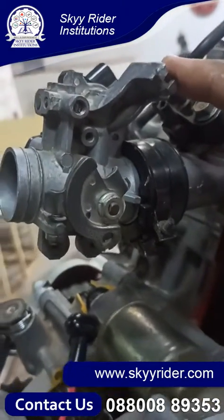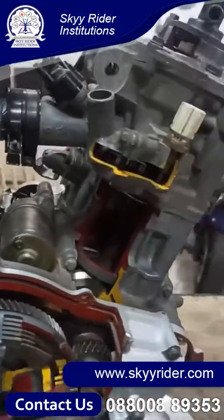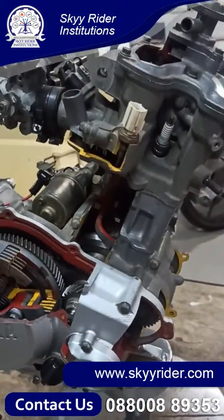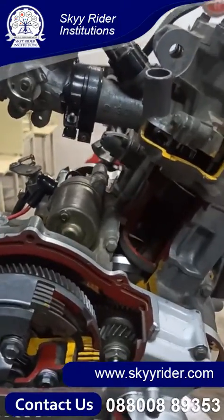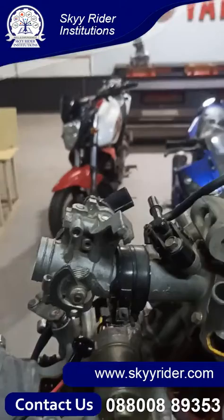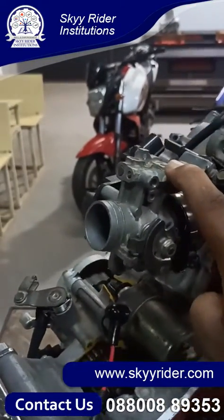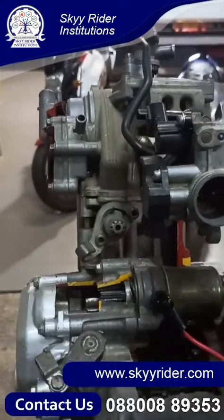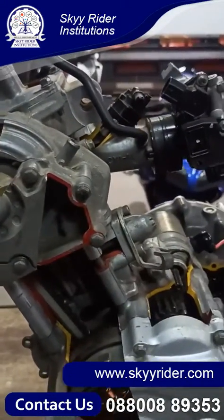This is called your throttle body. As it is a fuel injected liquid cooled engine, there is no carburetor here. So as a replacement for the carburetor system, we have this throttle body. The throttle body is equipment which delivers only air — it doesn't deliver fuel.